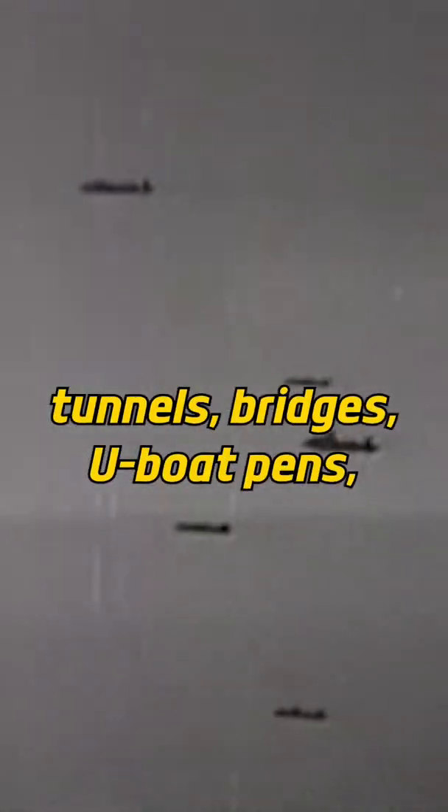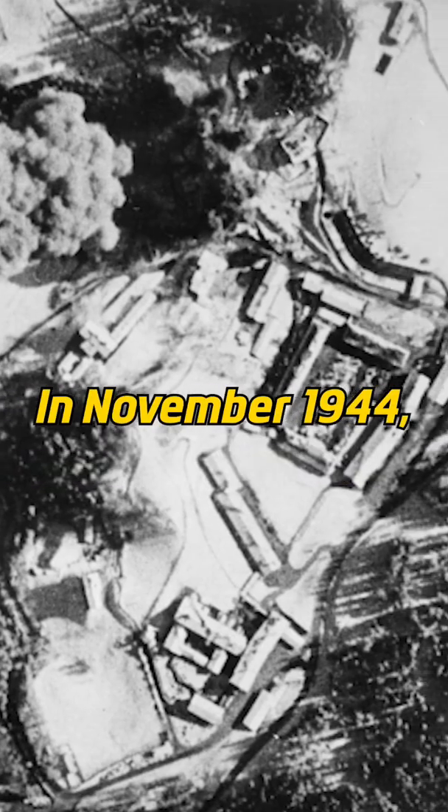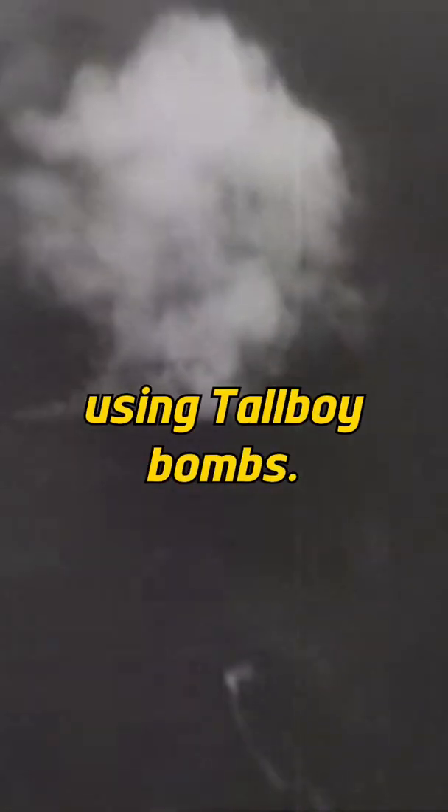They saw use against tunnels, bridges, U-boat pens, and even Hitler's personal residence. In November 1944, RAF bombers sank the German battleship Tirpitz using Tallboy bombs.